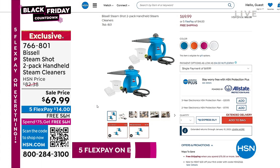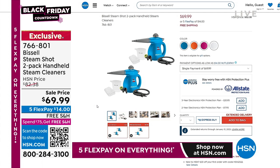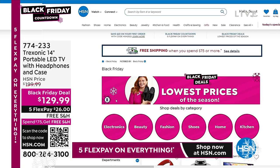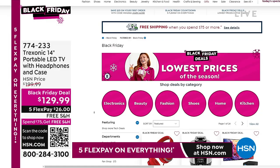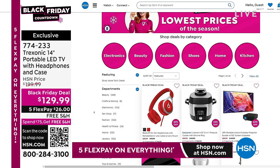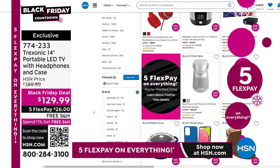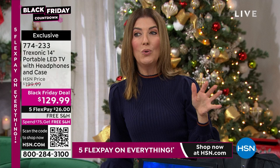That's one of our all-time bestsellers — sells out every year. The two-pack is back and I don't think it's going to last very long — item number 766-801. Everything is on Black Friday deals at hsn.com with five flexible payments. We take all major credit cards. You don't have to fight the crowds tomorrow — we've got the name brands, the big deals, and the best values anywhere.